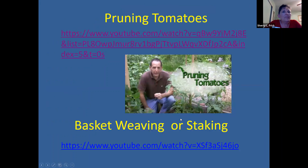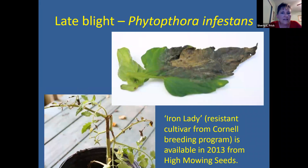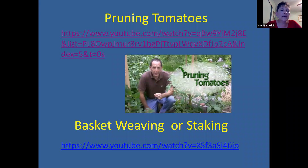Another thing about septoria leaf spot: it does persist on your stakes and in the soil, and it will kill a plant a lot faster than early blight. If you have a problem with septoria leaf spot, make sure you disinfect your stakes for the next year's growing season with a 10% bleach solution, soaked for at least 10 minutes, then rinse it off. If you have a problem with septoria for a couple of seasons, you may want to rotate and move your tomatoes to a different location for at least a couple of years to lessen that problem.